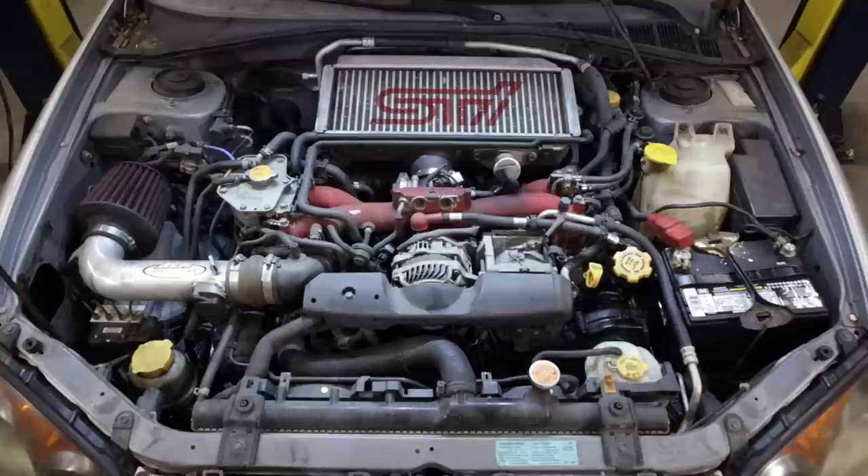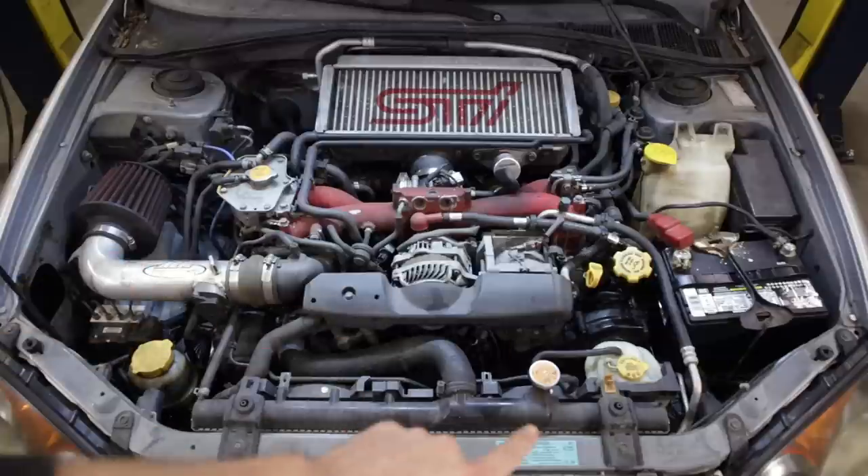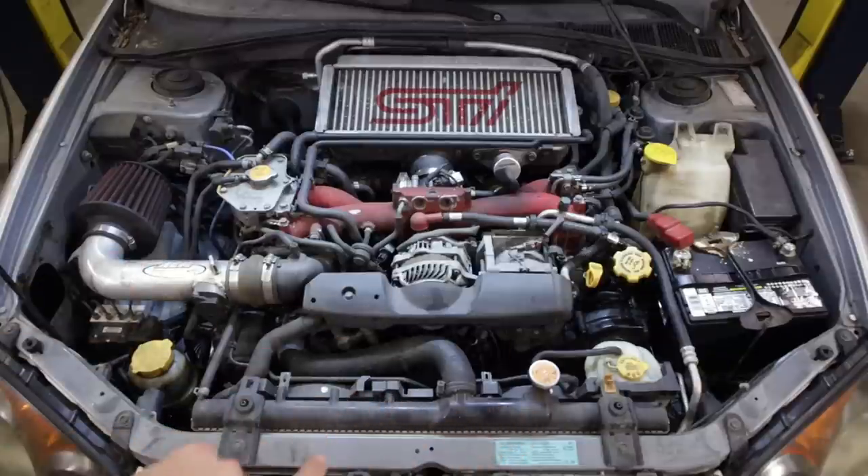Checking the coolant, the turbo coolant reservoir up here was half empty, and the reservoir down here was dry. No overheating issues when I drove it, no white smoke or any other indications it might have a blown head gasket, but we need to figure out where that coolant went. I didn't see any coolant leaks under the engine.